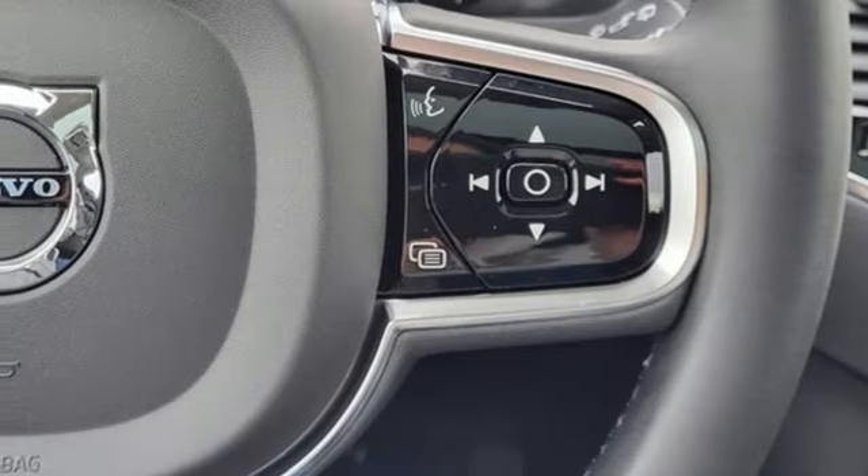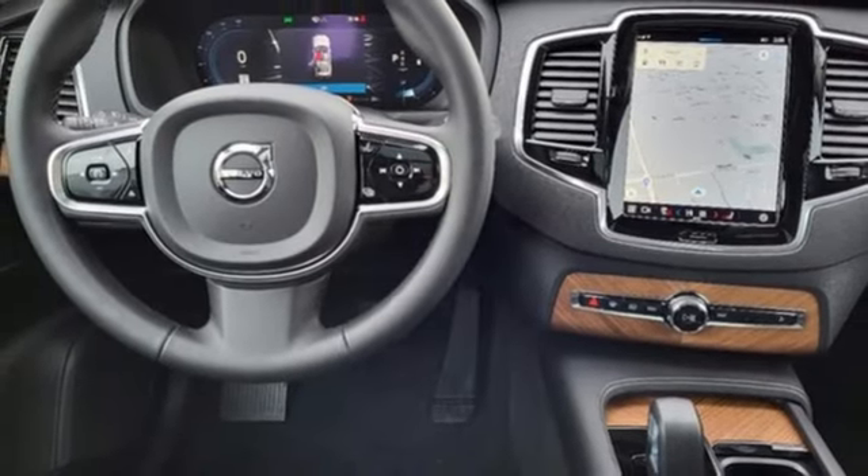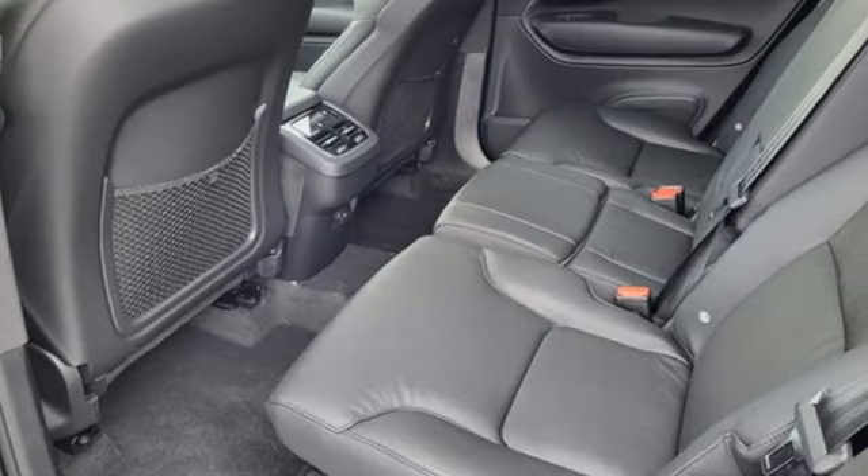Also included: auto-dimming rear view mirror, streaming audio, memory exterior door mirror settings, heated leather bucket seats, front and rear parking sensors, and automatic transmission.